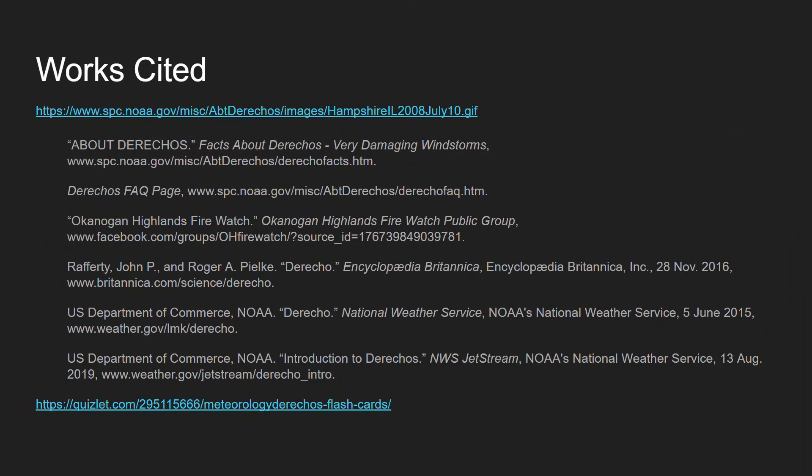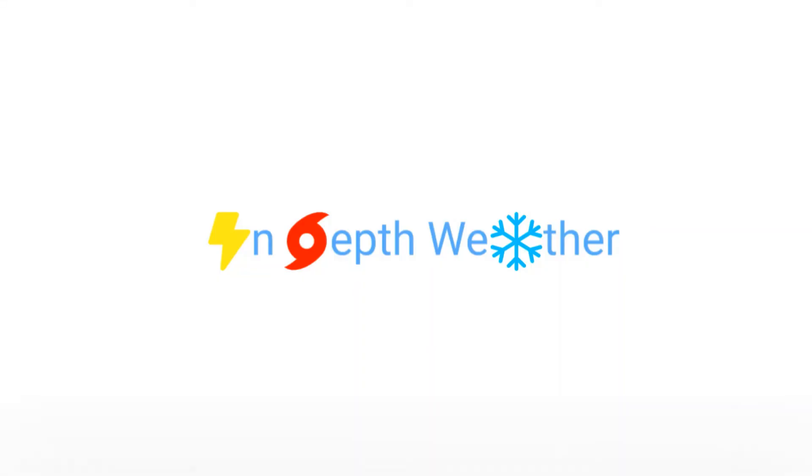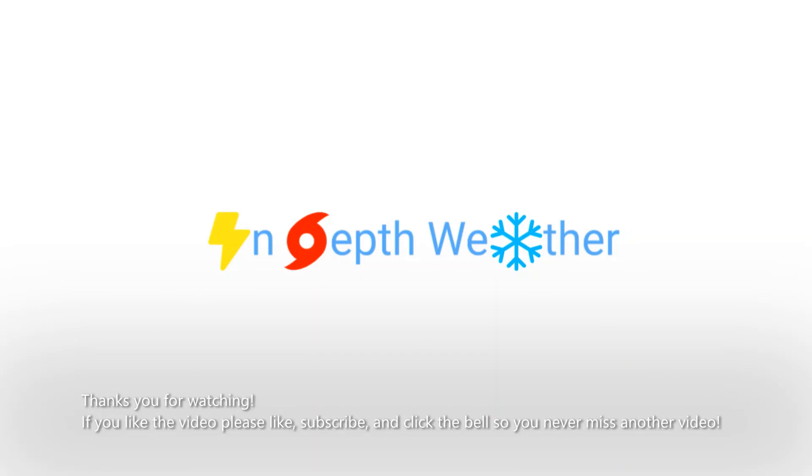This is the works cited page — all the websites used for this slideshow. If you want to go further in-depth into derechos, this exact page is copied in the description below. Click the links in the description for more information. Thank you.